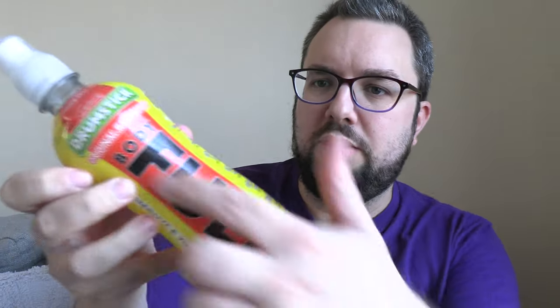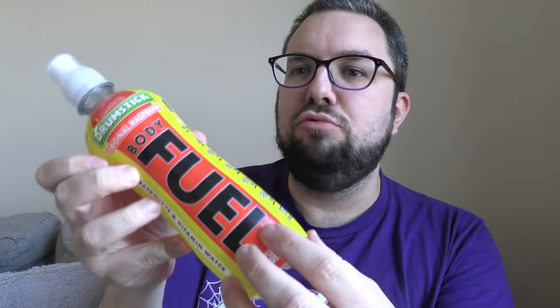On top of all of that, the packaging is incredible. This logo is ridiculously striking, and they've gone for yellow and red stripes with the Drumstick logo — perfectly capturing that. It's incredible, honestly. Five stars — solid, solid, solid five stars. It is absolutely ridiculous how it tastes bang on.